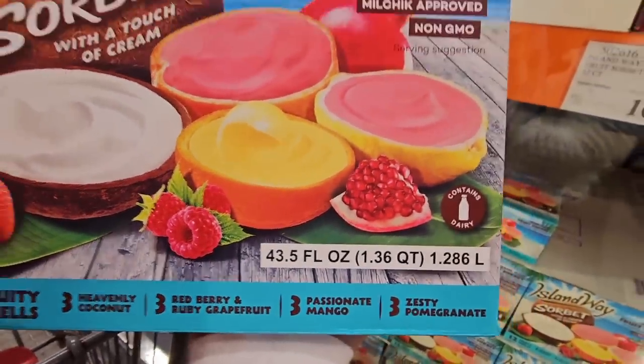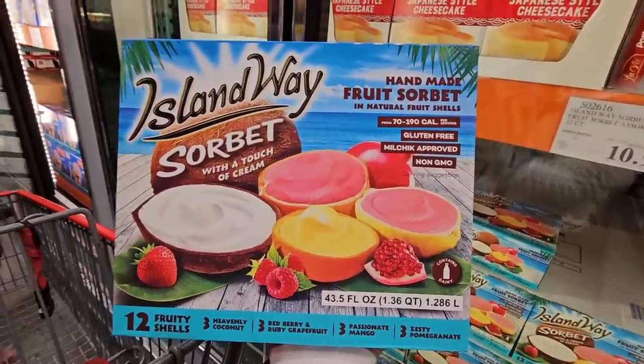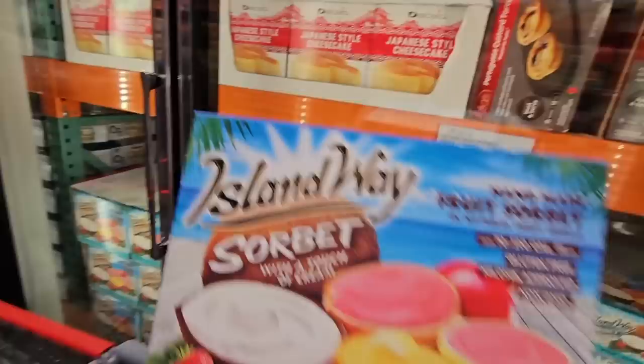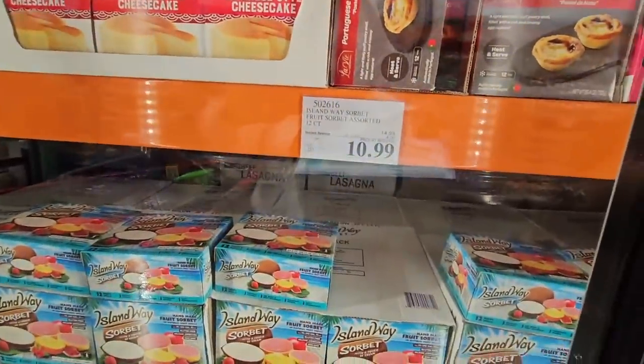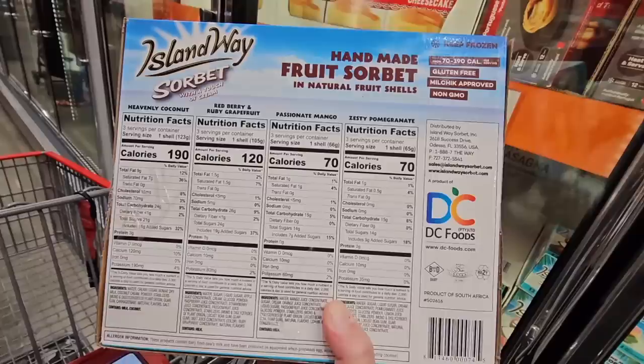These are always so popular — you're getting 12 fruity shells, with coconut, berry, grapefruit, mango, and pomegranate flavors. They're a hot buy and a hot seller, and now they're on sale — $10.99 after a $4 savings.